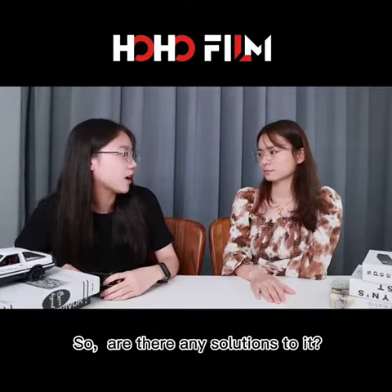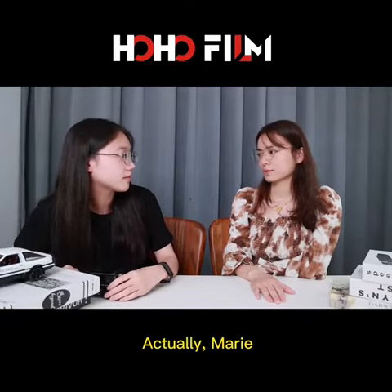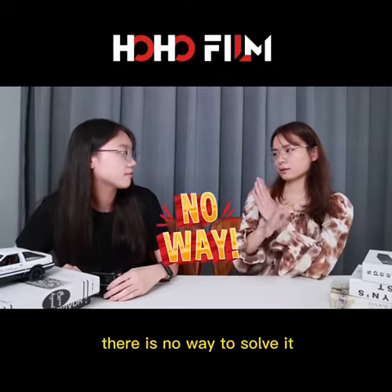Ok, I see, Ella. So, are there any solutions to it? Actually, no, there is no way to solve it.